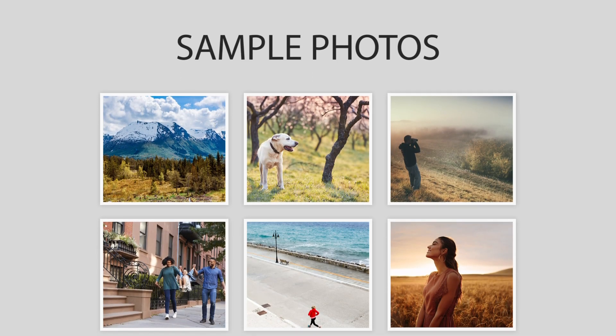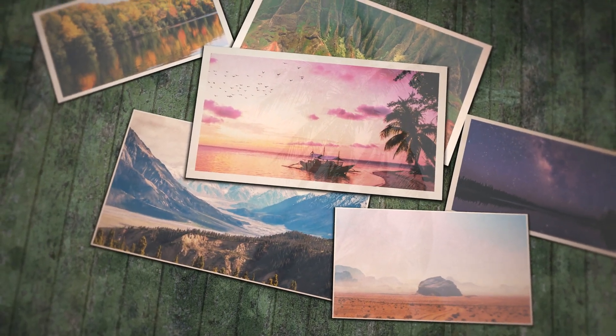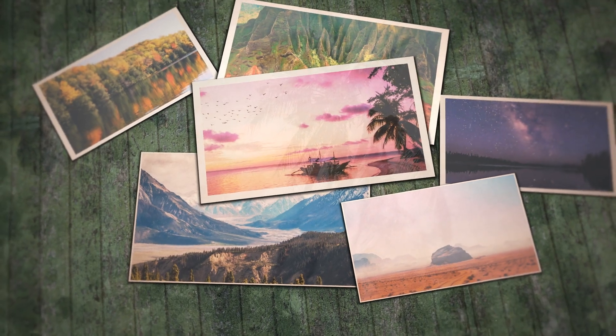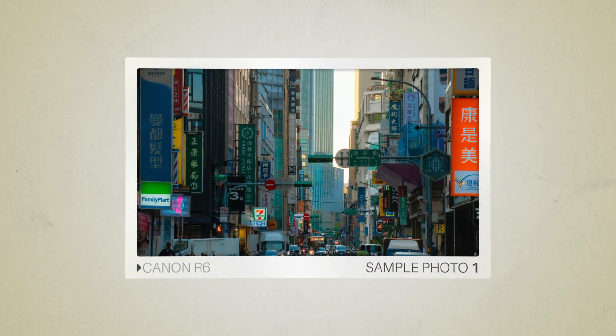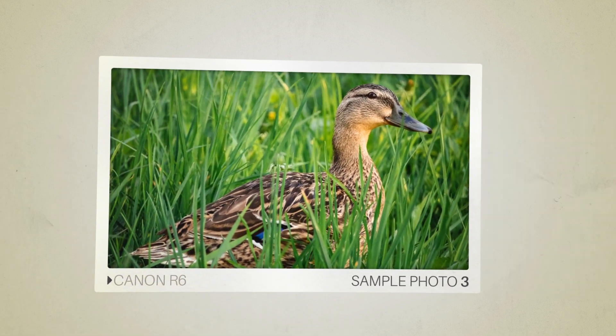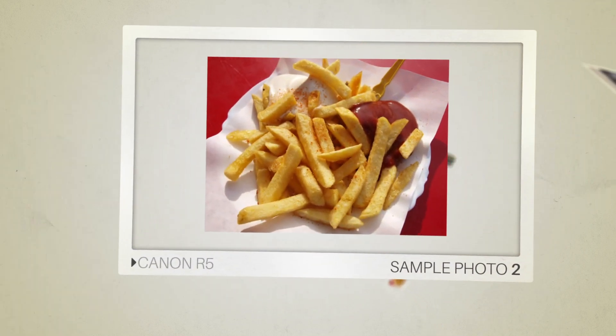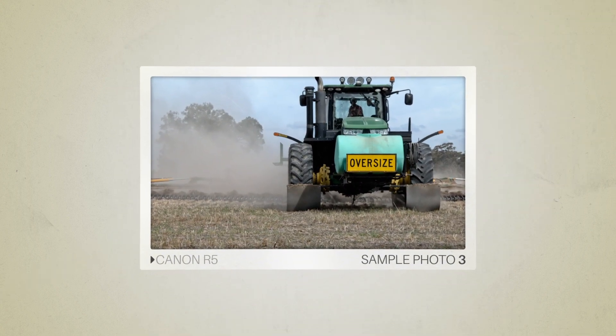Next, we will take a look at some sample photos from the Canon R6 and the Canon R5. Keep in mind that these photos have editing done to them, so the result from your camera might be different. Let's start with the sample photos. Here are some sample photos from the Canon R6, and here are some sample photos from the Canon R5.